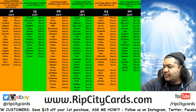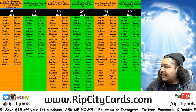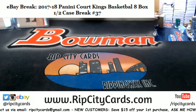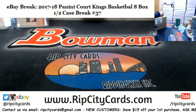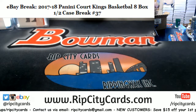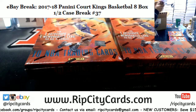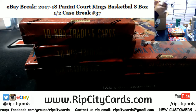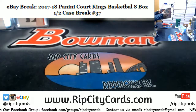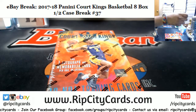Yo, what up everybody, Cardboard Moses here. Welcome — time to finish the eBay breaks. We have 2017-18 Cornerstones basketball half case, which is eight boxes. Number 37 on eBay. All right, let's be done with eBay tonight. One of my favorite products right here. I absolutely love this — cards are so nice. There you go, eight boxes. All right, here we go, good luck everybody.